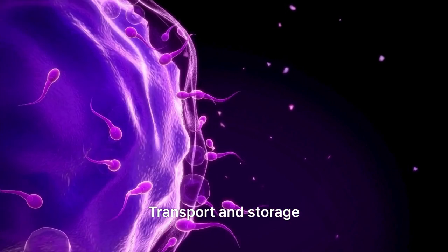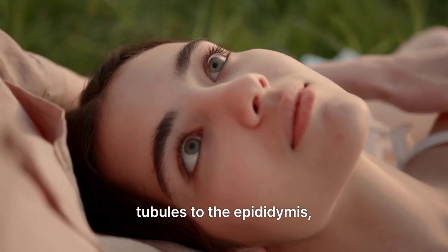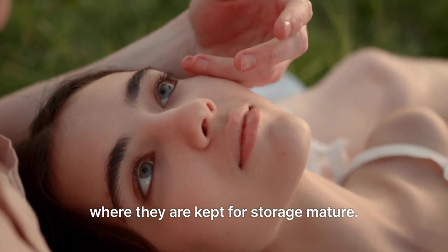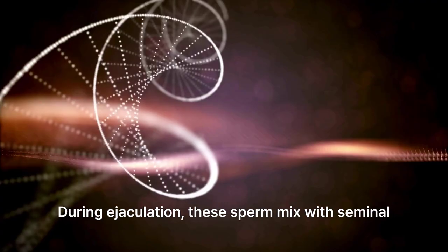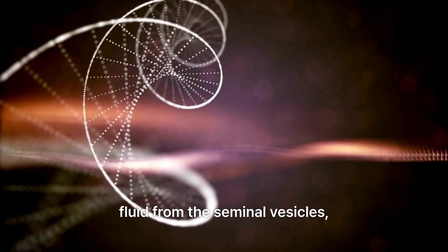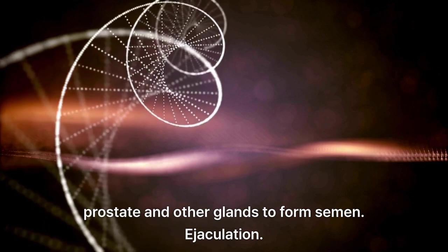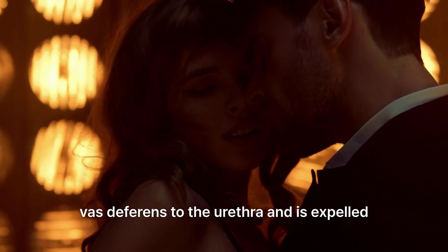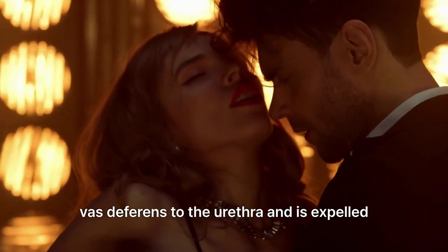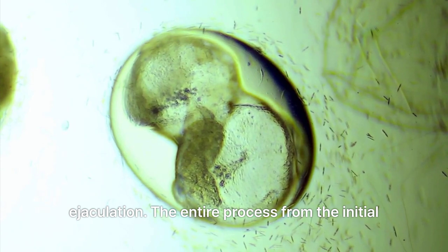Transport and storage: once mature, sperm move from the seminiferous tubules to the epididymis, where they are stored. During ejaculation, these sperm mix with seminal fluid from the seminal vesicles, prostate, and other glands to form semen, then travel through the vas deferens to the urethra and are expelled from the body.